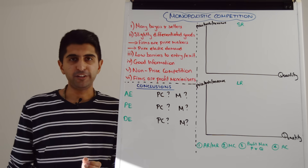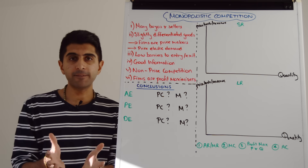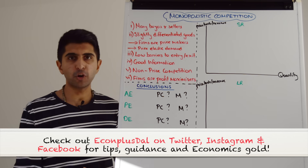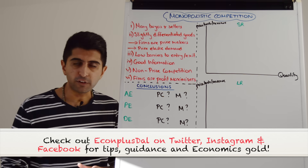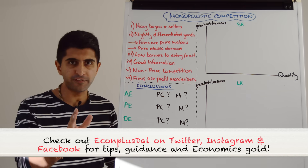Hi everybody. Monopolistic competition — a very interesting real-world market structure, a competitive market but with some characteristics of monopoly. We're going to look at characteristics first, we'll then see how firms behave using diagrams, and we'll then evaluate using efficiency.